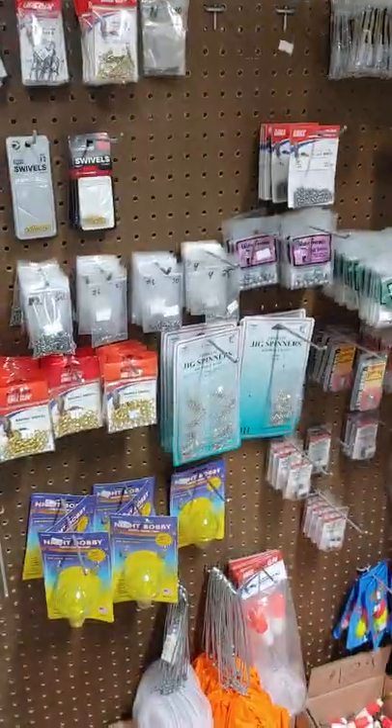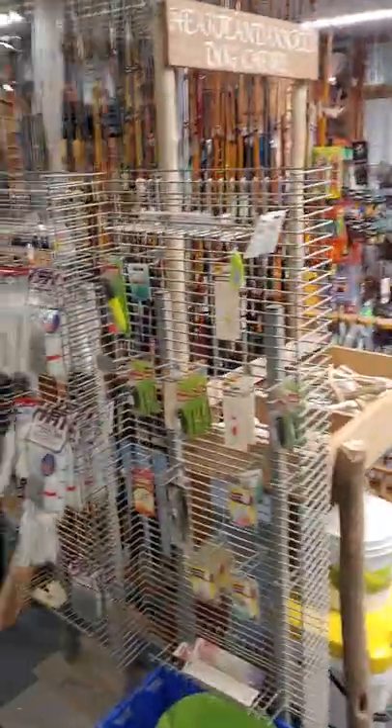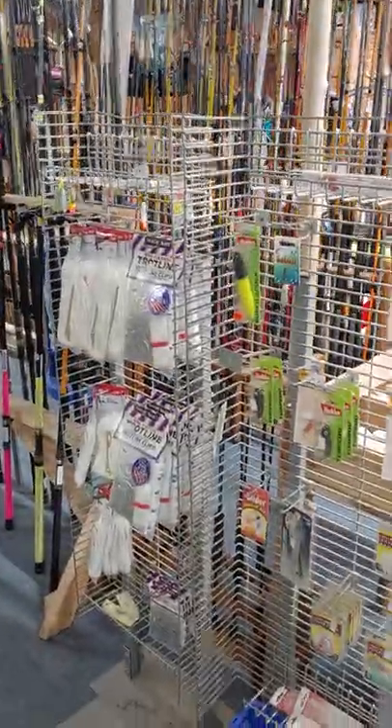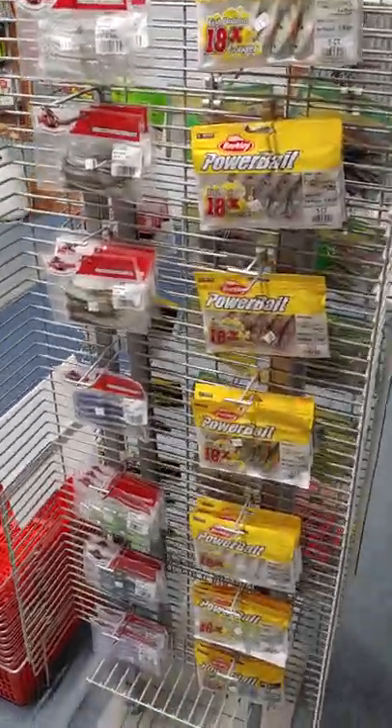Split shot, bobbers, swivels, three-way swivels. Some of this stuff we're just now getting back in. We've got some topwaters here — we've got a bunch more down there, haven't got put up yet. There's some more of the stuff they're using right now for walleye below the dam.